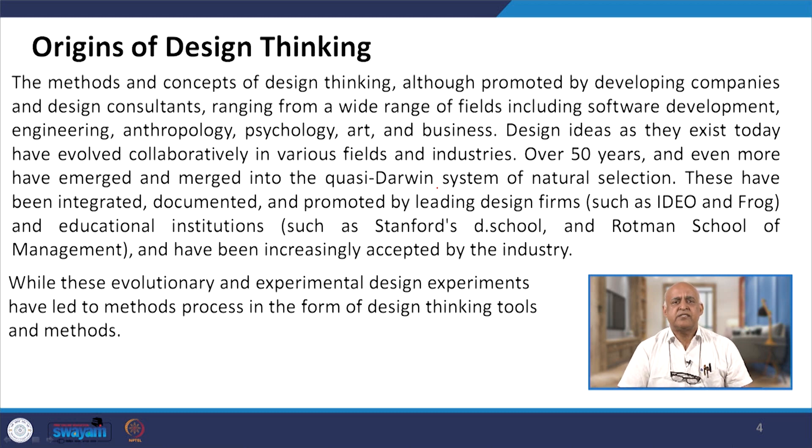Design ideas as they exist today have evolved collaboratively in various fields and industries over 50 years or more, and have emerged and merged into a quasi-drawing system of natural selection. These have been integrated, documented and promoted by leading design firms such as IDEO and FROG, and educational institutions such as Stanford.